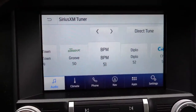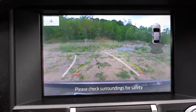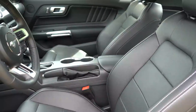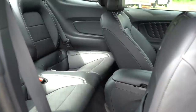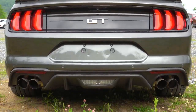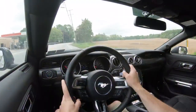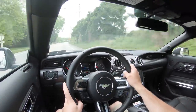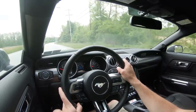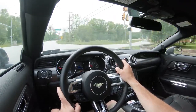Putting the Mustang in reverse brings up a rear-view camera for all trim levels. On safety: front, side, and side curtain airbags come standard, as do driver and passenger knee airbags. LATCH comes standard in the back. A reverse sensing system — parking sensors that beep when you get too close — also comes standard. The Safe and Smart package ($1,000) adds adaptive cruise, rain sensing wipers, and more. The 418A package for the premium adds blind spot monitoring with rear cross-traffic alert.